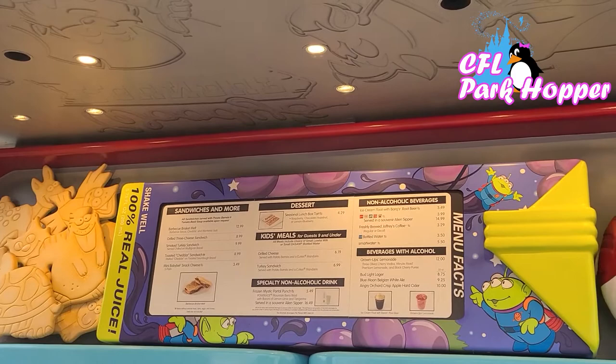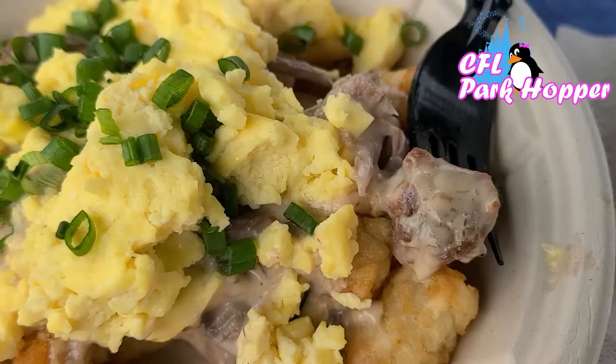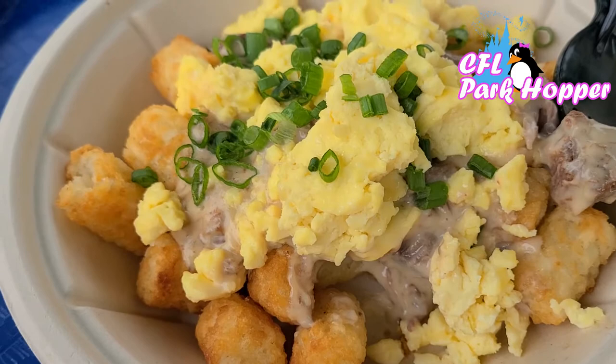Here it is — the breakfast bowl from Woody's Lunchbox. It looks absolutely delicious. It is just as delicious as I remember it. Check out that beef brisket — it is so good. The whole thing just gels together so well. This is my favorite breakfast, I think, in all of Walt Disney World. So if you can get over here to Woody's Lunchbox, check it out.